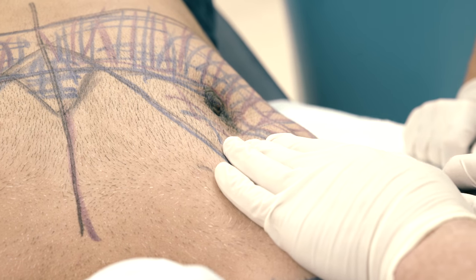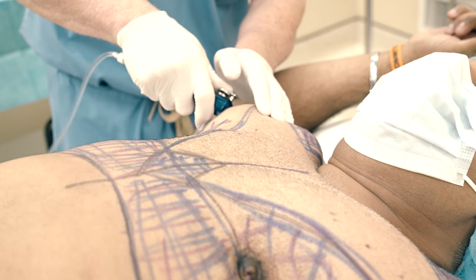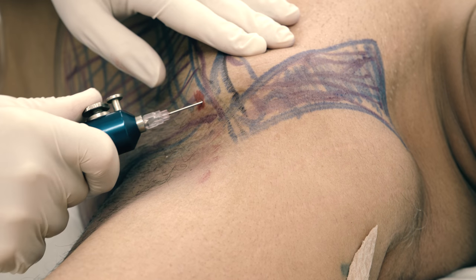Here we go with the numbing, slowly and easily. Going up to the delto-pectoral groove.